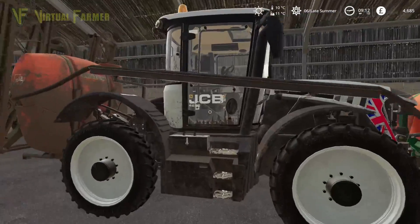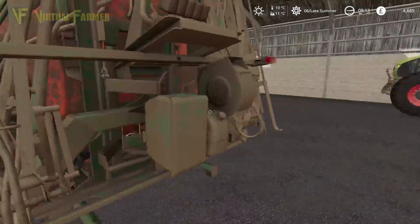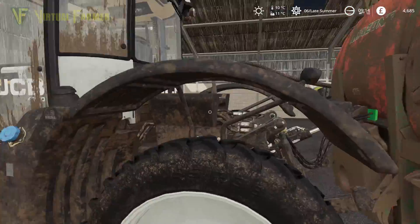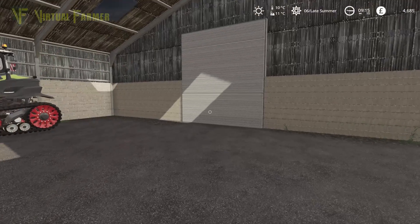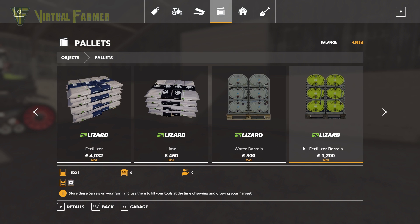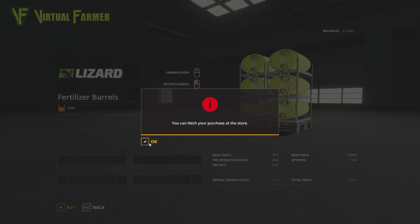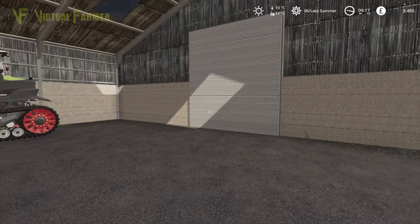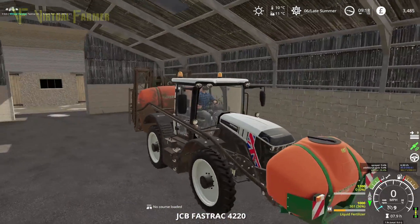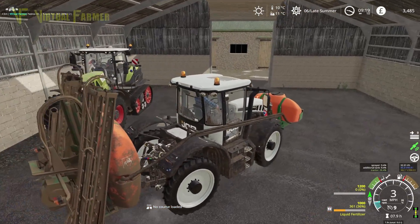We're not going to borrow the items for this contract. We've got a little fertilizer in the front tank but nothing in the back, so we need to go to the shop and purchase some more. In our pallets we'll purchase a set of fertilizer barrels. We'll open the shed and get cracking — we've been going for three minutes and haven't actually done anything yet.